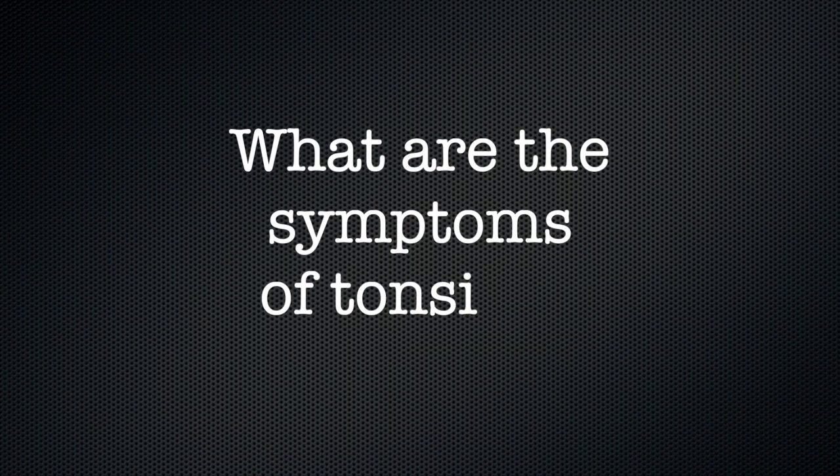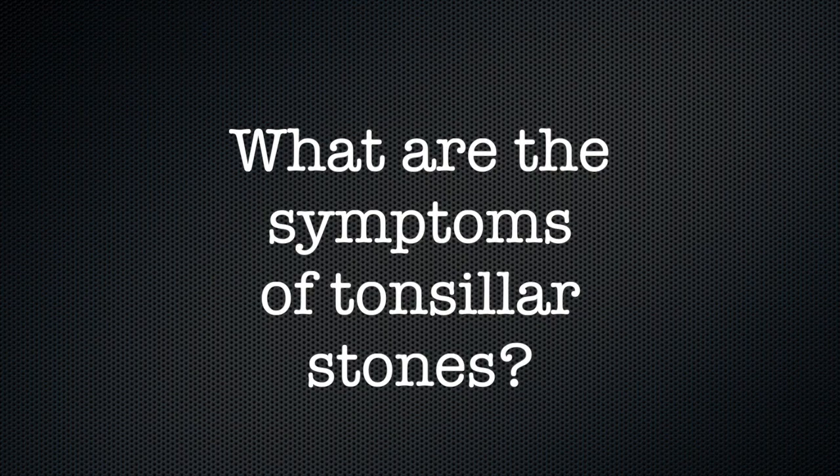What are the symptoms of tonsil stones? Many small tonsil stones do not cause any noticeable symptoms. Even when they are large, some tonsil stones are only discovered incidentally on X-rays and CT scans, but some larger tonsil stones may have multiple symptoms.